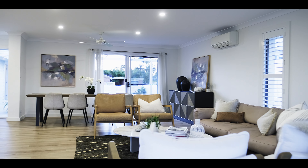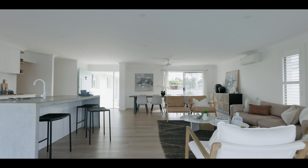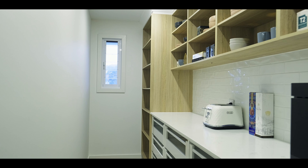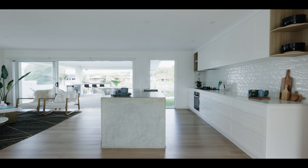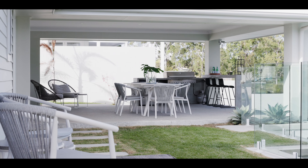The undisputed heart of the home is the open plan living space, which includes multi-purpose air conditioning, a gourmet kitchen with butler's pantry, and full-length sliding glass doors that open out to a waterfront undercover al fresco dining area.